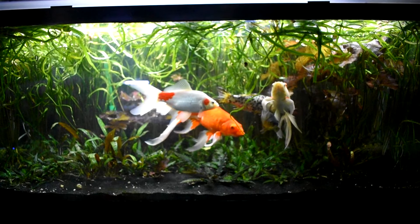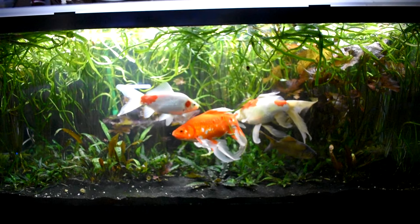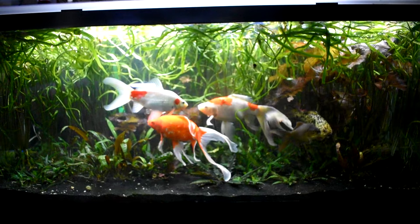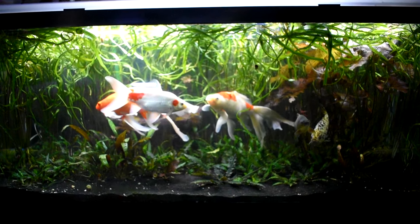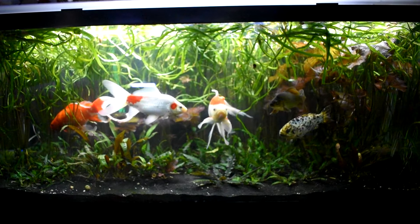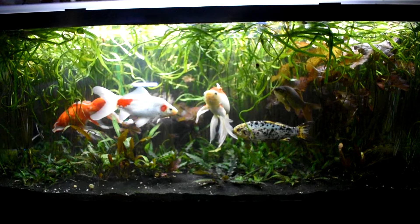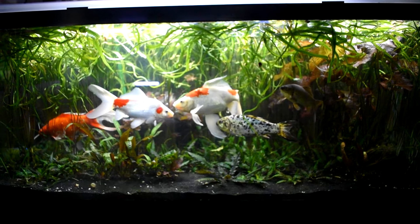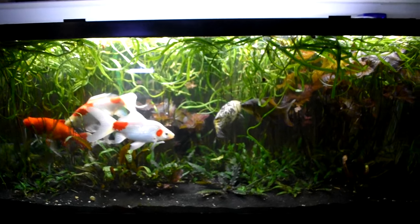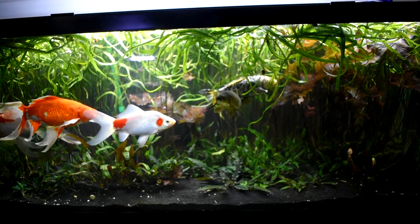I put my green jade shrimp in here in the summertime to breed, and I pick out the odd green jade shrimp that survives the onslaught — they're usually really big. I pick them out and put them into the A team or B team and get some extra green jades out of the deal. The survivors.